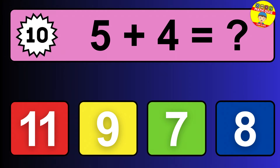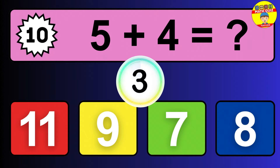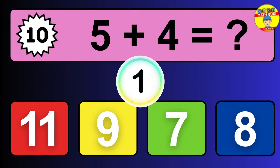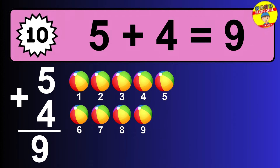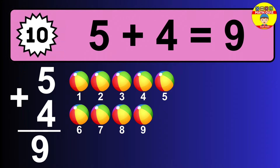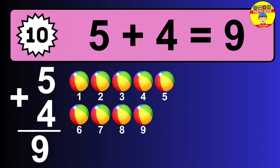Question ten: five plus four equals what? The answer is five plus four is 9. Let's count it: one, two, three, four, five, six, seven, eight, nine.